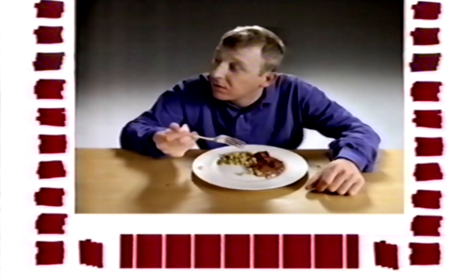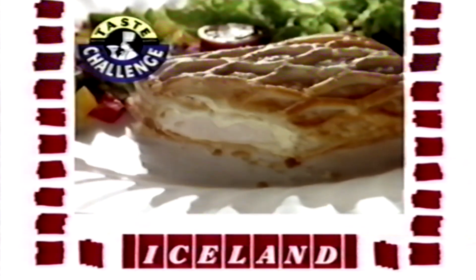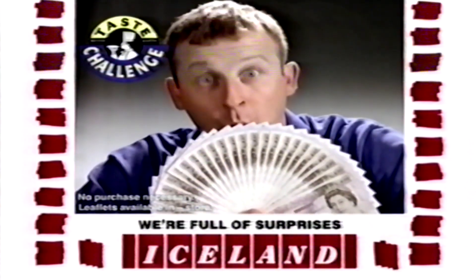Want to try something different? Treat your taste buds to creamy cheese and garlic chicken lattice in the Iceland Taste Challenge. It's deliciously different, and you could win £500.